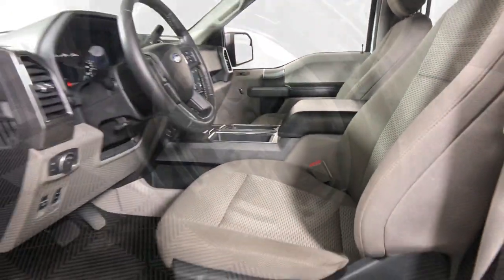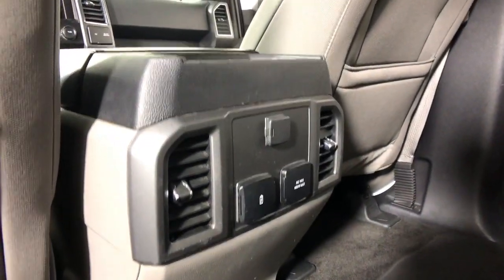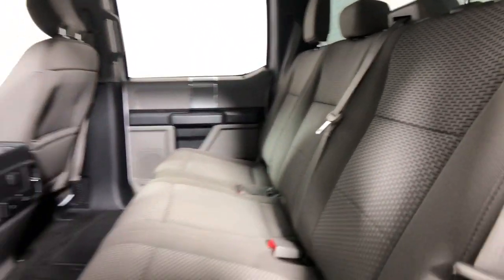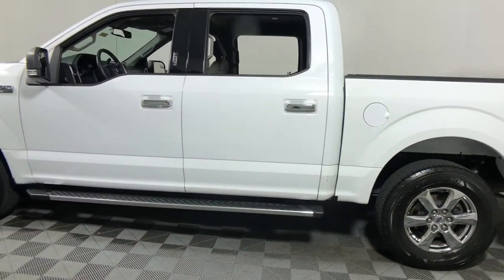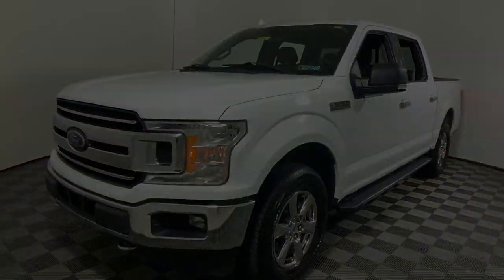Available features let you customize its hard-working bed, and a unique combination of military-grade aluminum alloy and high-strength steel give you the edge with class-leading towing and payload capabilities. The following are some of this vehicle's highlighted options: electronic stability control.